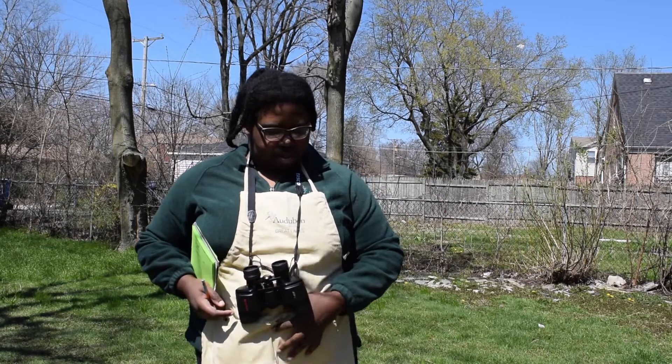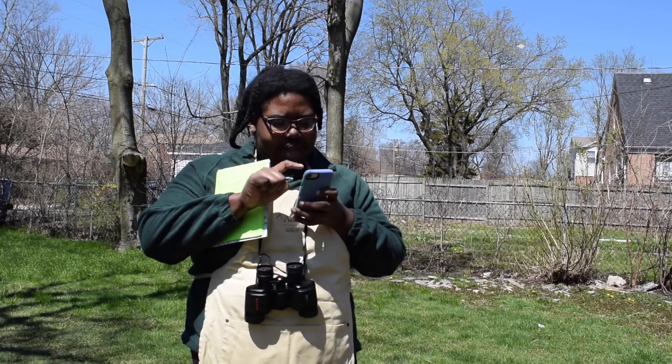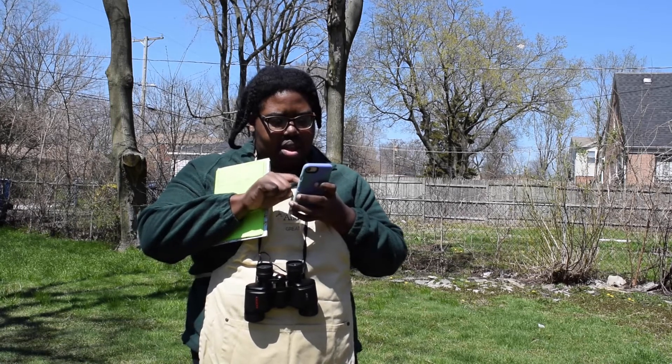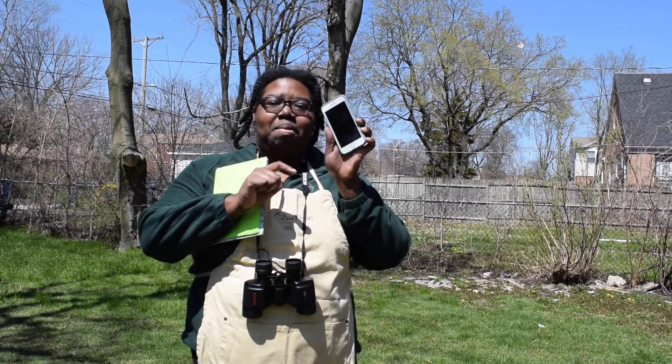So on with our birding. I'm going to set my timer for 15 minutes and press start.